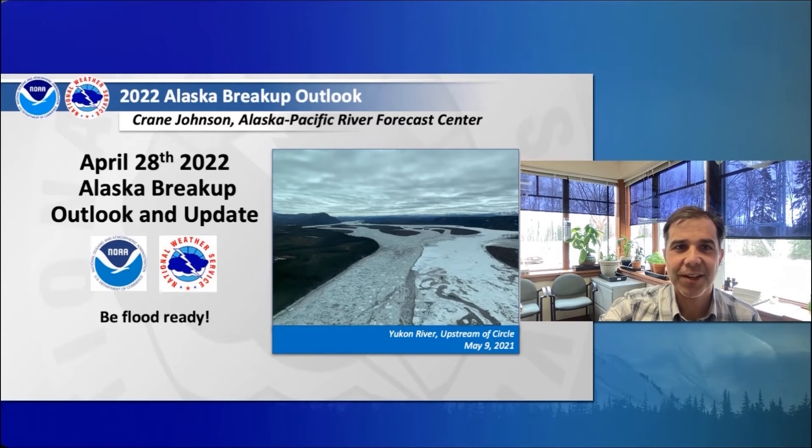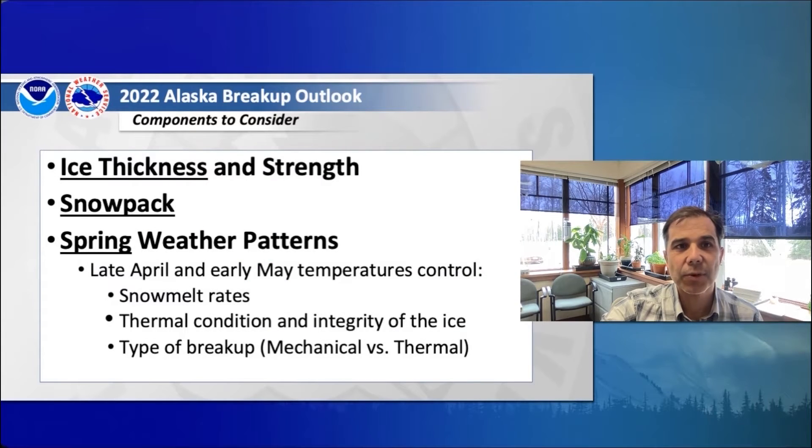Hello everyone, this is Crane Johnson, a hydrologist with the Alaska Pacific River Forecast Center, bringing you your April 28, 2022 Alaska Breakup Outlook and Update. We encourage everyone to be flood-ready and aware of any local emergency plans that cover flooding. The bottom-line key message this spring is that we expect above-average flood potential from both ice jams and snowmelt flooding as we move through the months of April and May. Each year, we look at three main components for the Breakup Outlook: ice thicknesses and strength — in general, across Alaska we've got near-normal ice thicknesses with some areas reporting slightly less than normal, but generally normal ice throughout Alaska this winter.